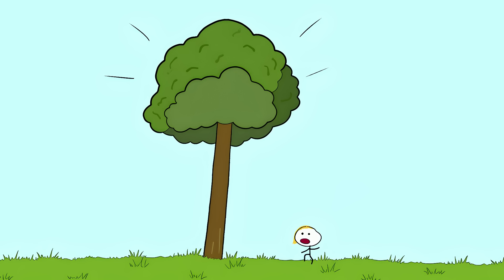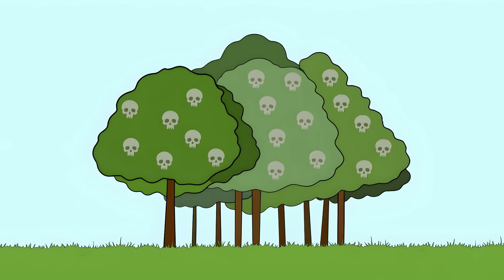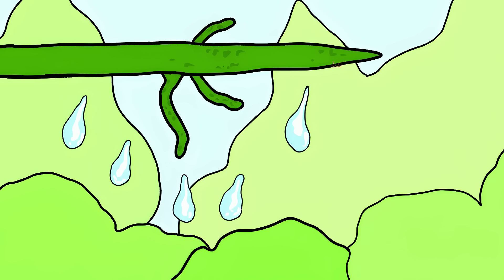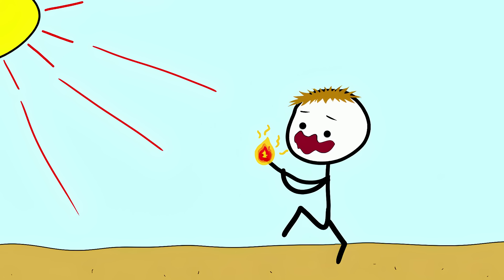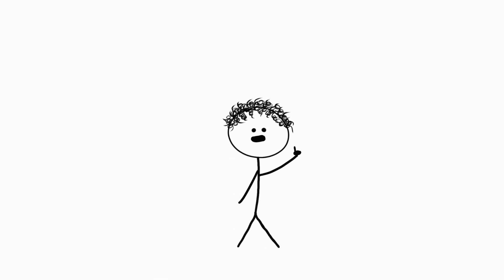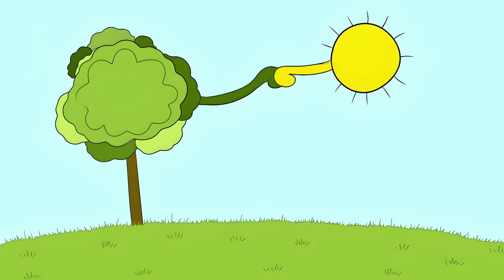Number 9: Giant Hogweed. This plant can grow up to 14 feet tall, towering over you with leaves wider than you are. But this majestic-looking plant is nature's version of a chemical weapon. Inside is a clear, watery sap containing phototoxic chemicals. If this sap gets on your skin, nothing happens at first. But as soon as sunlight hits that spot, your skin starts burning like someone held a magnifying glass over it. The sap contains chemicals called furanocoumarins that make your skin extremely sensitive to UV rays.